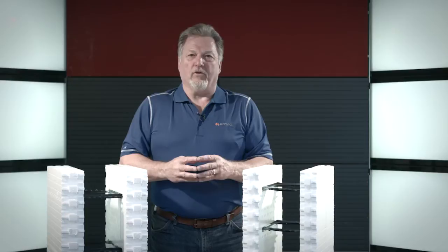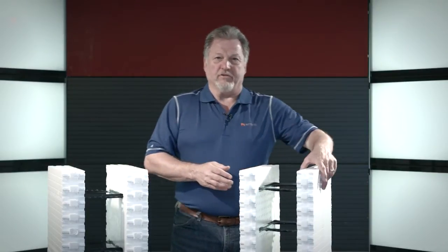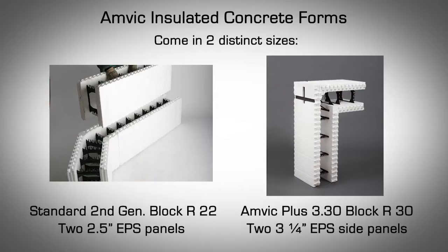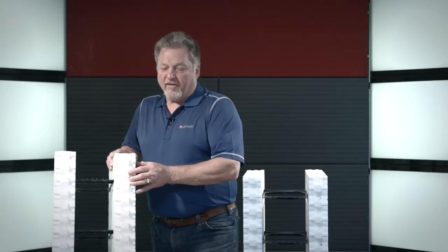AMVIC Insulated Concrete Forms are hollow lightweight forms manufactured using two 1.5 pounds per cubic foot density expanded polystyrene panels known as EPS. AMVIC is the only company to have two distinct sizes of panels to provide either an R22 in our standard second generation block, which has two 2.5 inch EPS panels, and our newest product AMVIC Plus 3.30, which has two 3.25 inch panels providing an R30 ICF block.